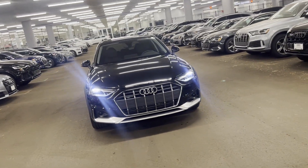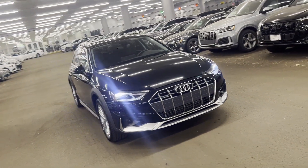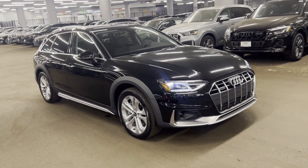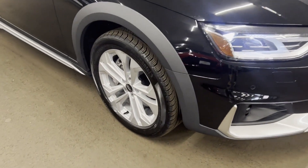2021 Audi A4 Allroad. With less than 14,000 miles on the odometer, this sedan combines safety and comfort with style and performance.